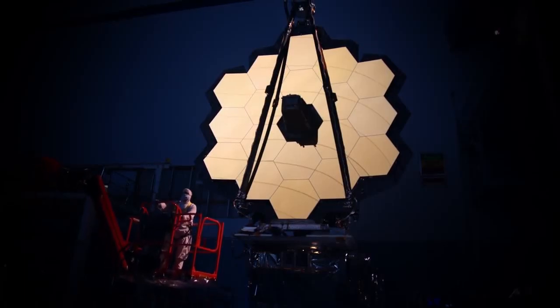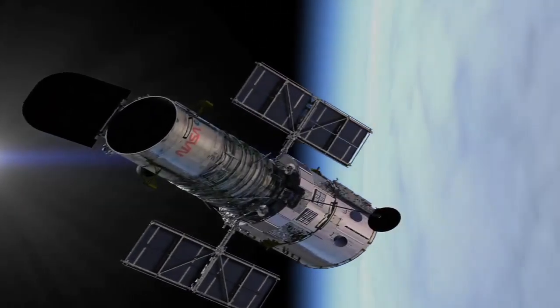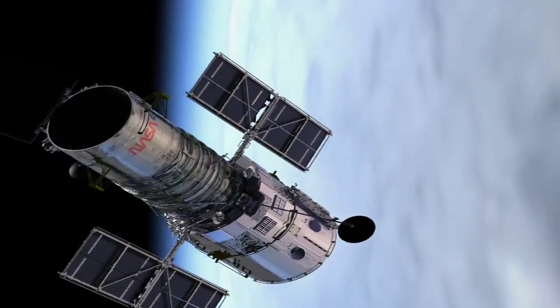Hey guys, so today let's compare the most awaited Space Telescope, that's the James Webb Space Telescope, to the telescope that we all know and love, that's the Hubble Space Telescope.